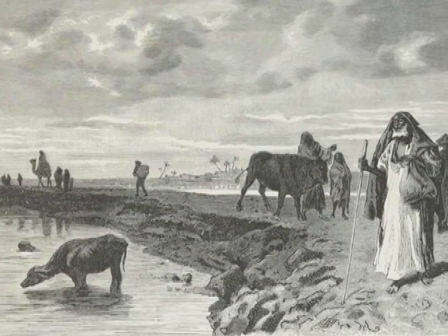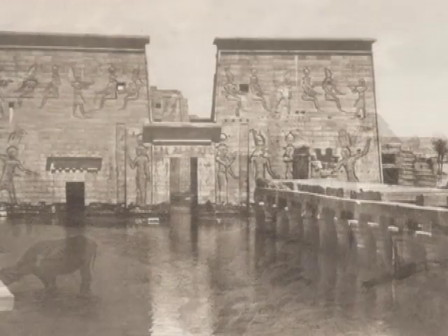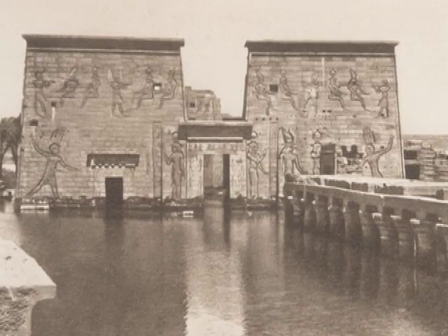The Nile has an annual cycle. It rises and overflows its banks about the beginning of summer. And as it recedes into the channel of the river, it leaves a coating of fresh, fertile soil — new fertile soil — which is brought down in the silt that the river carries.